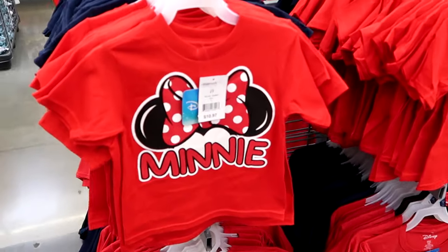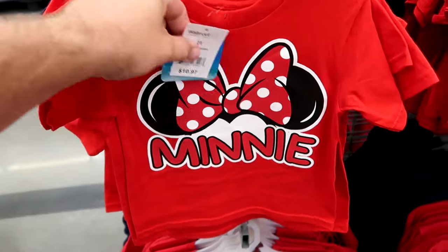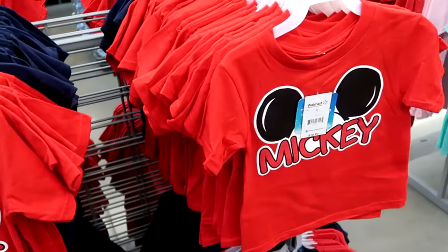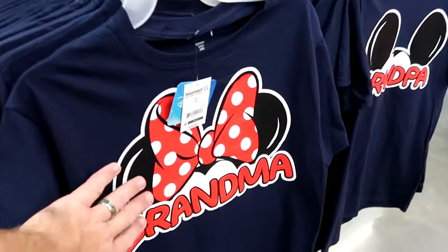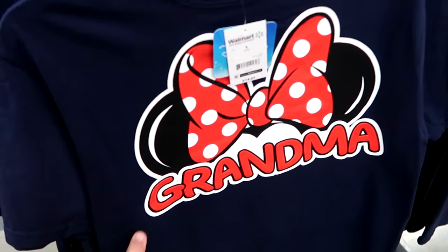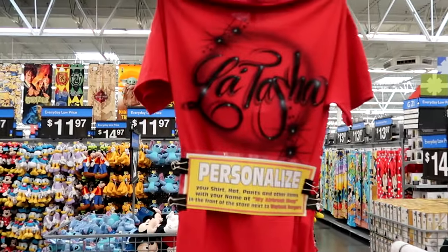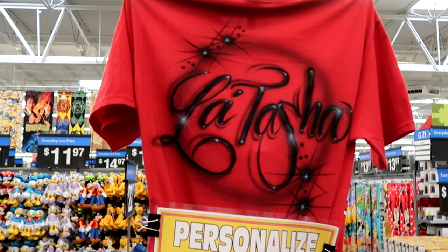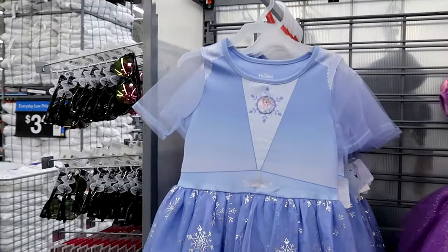It looks like they do have some kids merchandise mixed in with the adults. This is the kids version of the Minnie shirt with Minnie Mouse's classic bow, $11 a piece — that is such a great deal. They have a Mickey Mouse version and also grandma and grandpa adult sizes with puffy spirit jersey writing, those are $14.97. You can get some of your shirts personalized here — they do offer airbrushing at this Walmart right at the front. I am seriously blown away with all these brand new dresses they have.